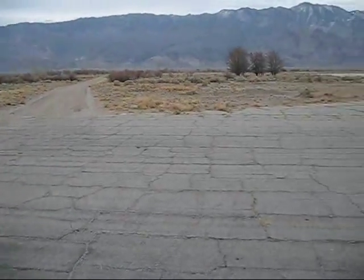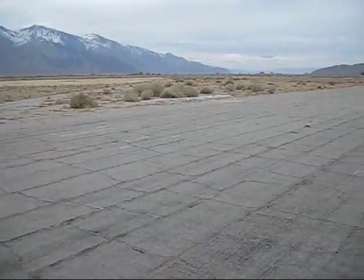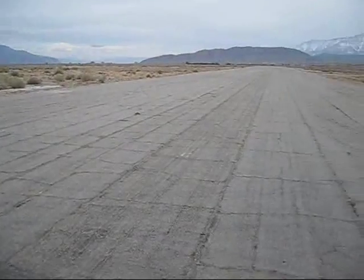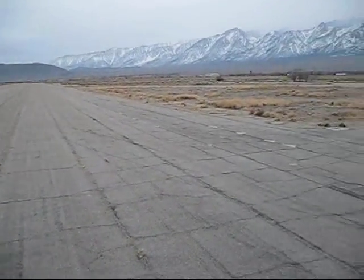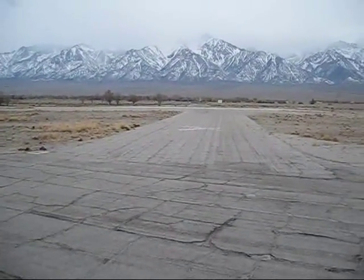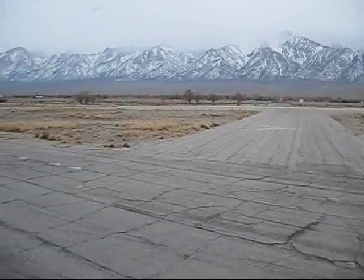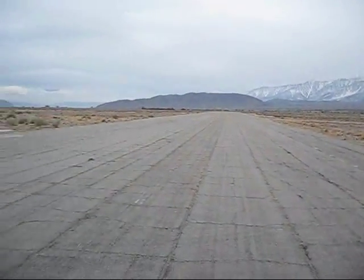This airfield, last time I looked, was on the San Francisco sectional chart as an abandoned airfield. But it's very visible from the air. It's pretty much a 360 view back from Mount Williamson there of Manzanar Airfield at the runway intersection.